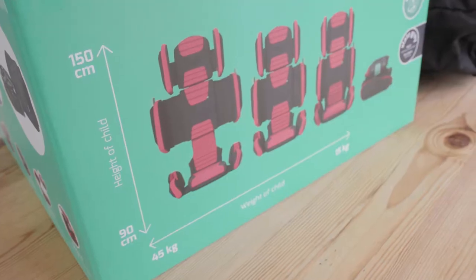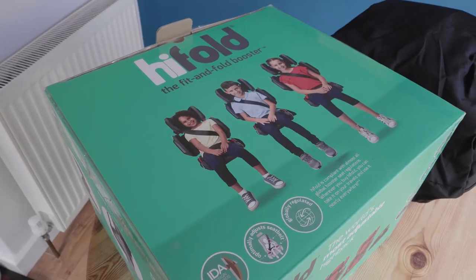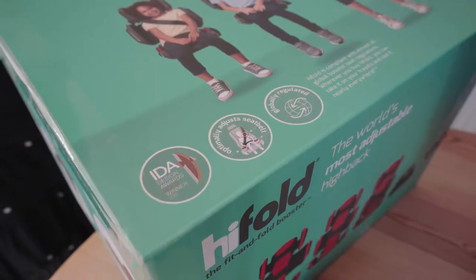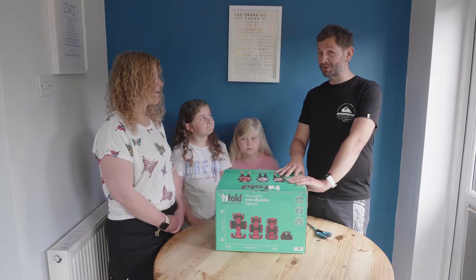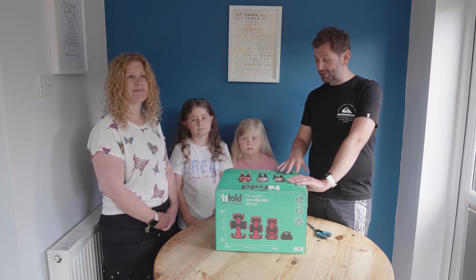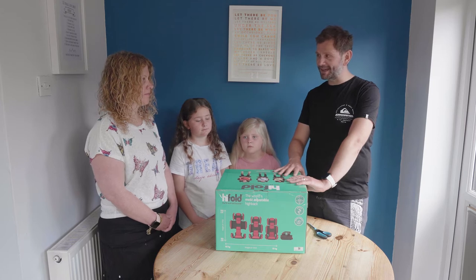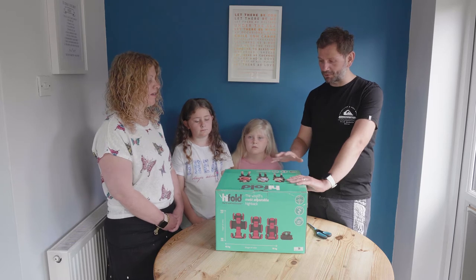Being a dad and a bit of a safety geek, having a safe car seat is really a top priority — as it should be for any parent. We found out the car seats we were using had a WHICH rating of about 20%, which is pretty awful. So we had a hunt around and joined WHICH — it's quite a useful website, though I'm not sure I'll keep paying £10 a month for it.